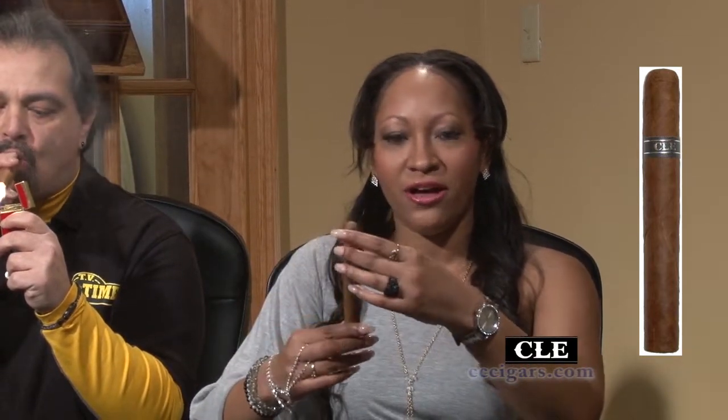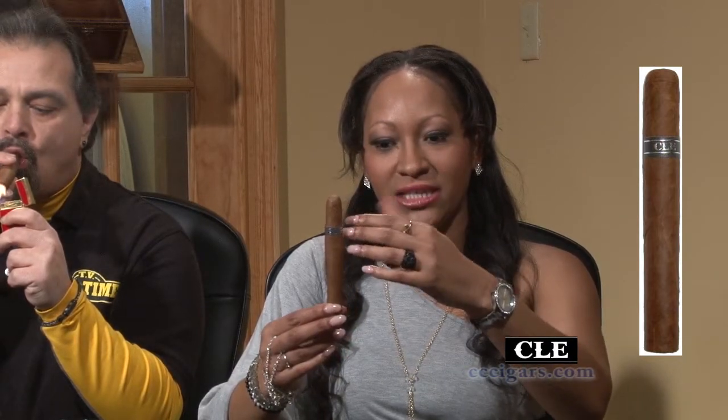The lovely Ms. T will tell us all about our cigar for today. Our cigar today is the CLE Corojo. We have a wrapper, binder, and filler that is Honduran Corojo. We have four sizes: Corona, Gordo, Toro, and Robusto. The flavor profile is earth, wood, toast, and pepper. I just want to point out that this has an unusual shape — it starts off normal, gets a little fat in the middle, and then goes a little skinny again.